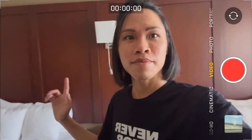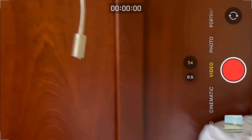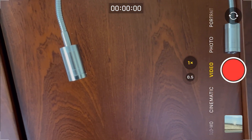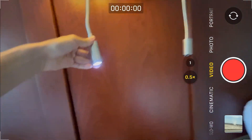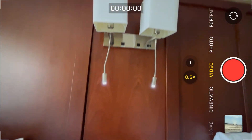And look at this — look at the lights. Spotlight. That looks kinda interesting. I've never seen spotlights before in a hotel room.